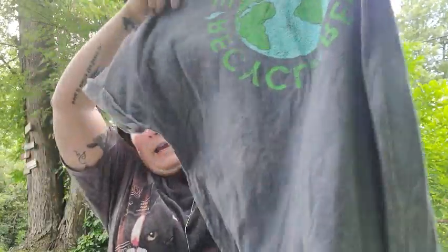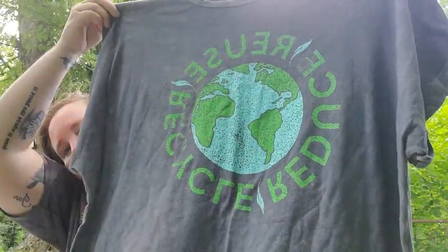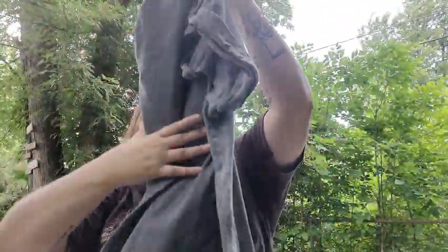And the last thing I got — this one wasn't on clearance but it was only $12.99. It's a dress — it's longer and it says 'Reduce, Reuse, Recycle' with the world on it. It could be a longer shirt or dress. I really love that. But yeah, that's everything that I got in my haul. I hope you guys enjoyed watching this. If you did, give this video a like and subscribe, and I'll see you next time. Thanks, guys. Bye!